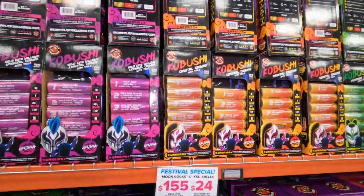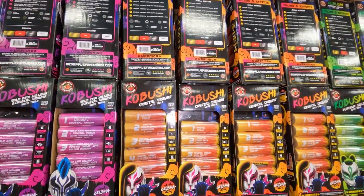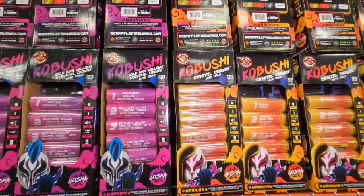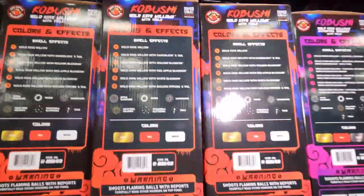That one is $169 for the case or $26 for one of these little six-packs. All of the effects are listed on the back of each shell kit.